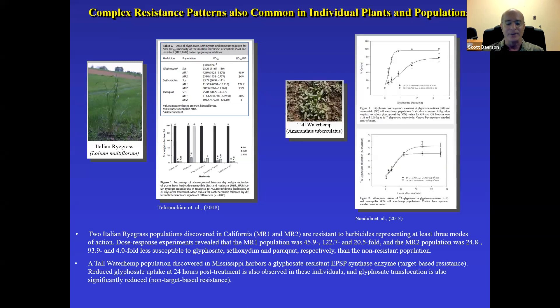Here's a case of a tall waterhemp population identified in Mississippi. This population has a resistant EPSPS enzyme conferring some level of resistance, but it's also associated with reduced uptake of glyphosate and severely reduced movement of glyphosate within the plant. This is so-called non-target-based resistance, as well as target-based resistance via a resistant EPSPS synthase — occurring together in the same population. This characterization was done by ARS scientist Vijay Nandula, who is now one of the national program leaders in the crop protection and pest management program.